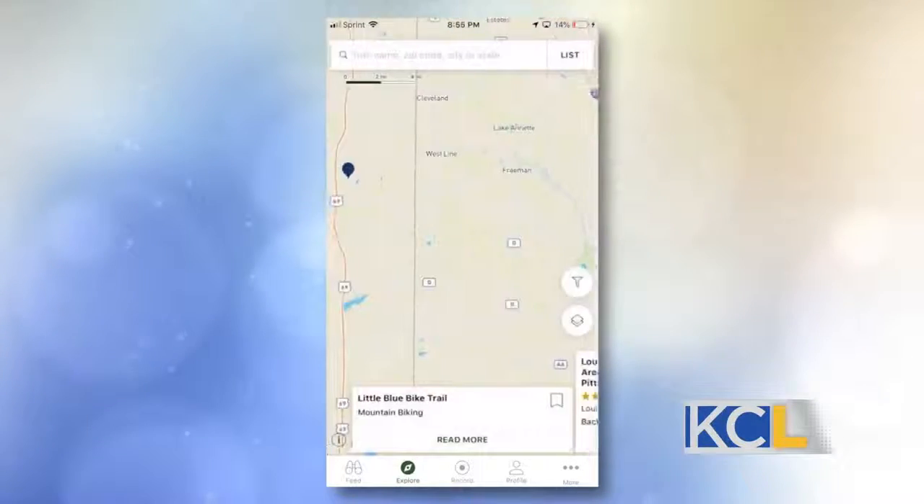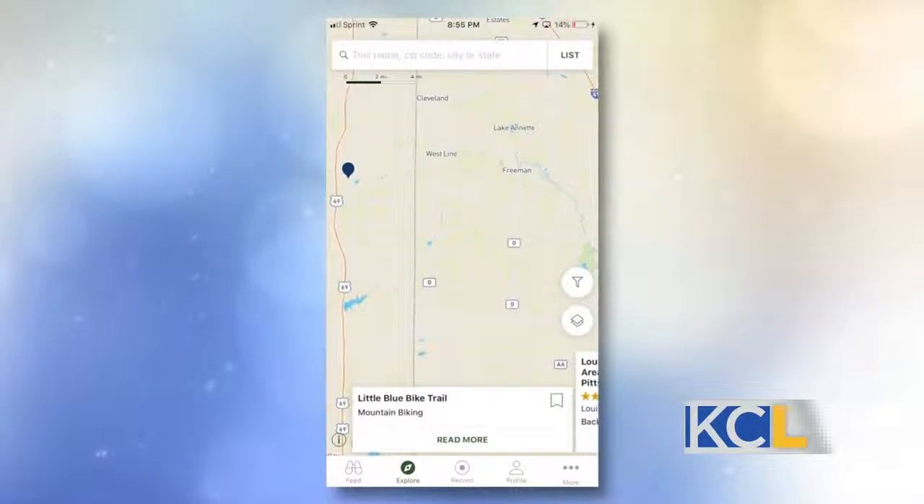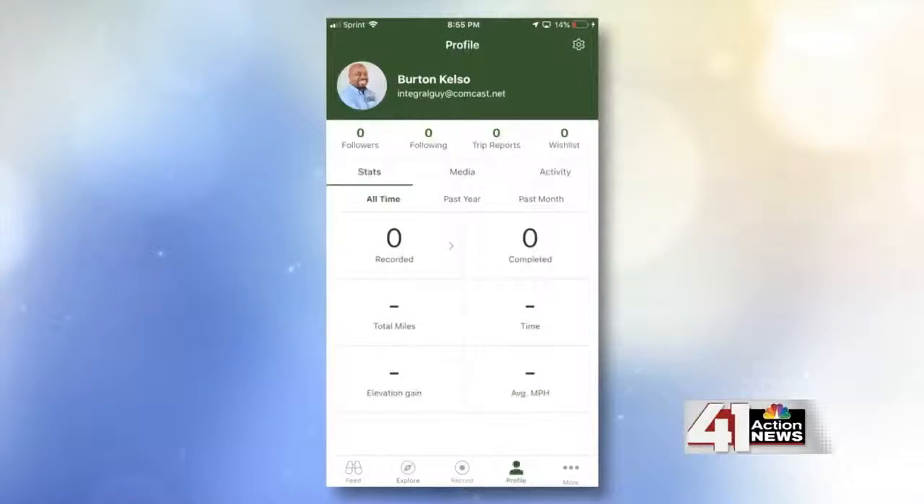The challenge is, with a lot of apps like just Google Maps, it doesn't do trails — it just does regular streets. So you've got to use an app like Trails. Okay, so the Trails app.